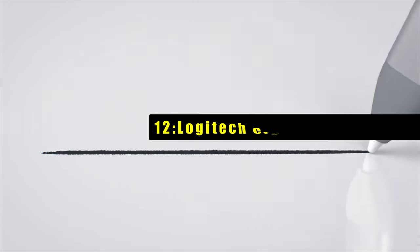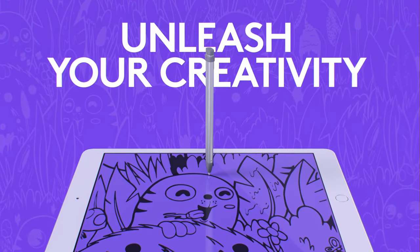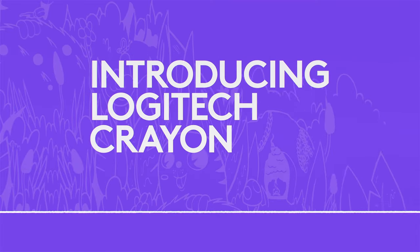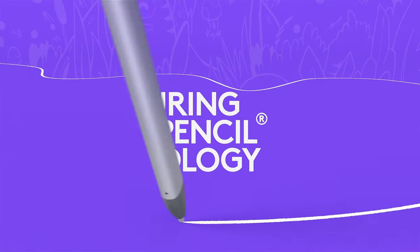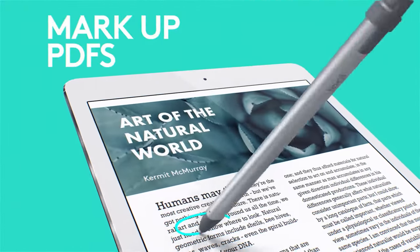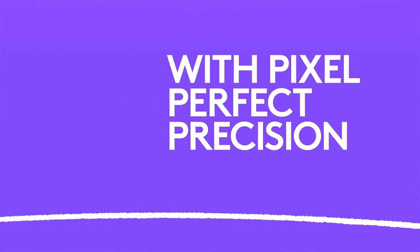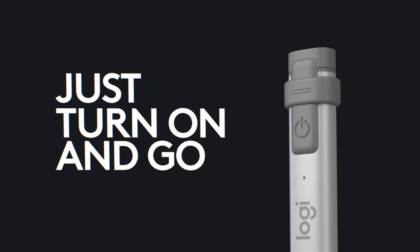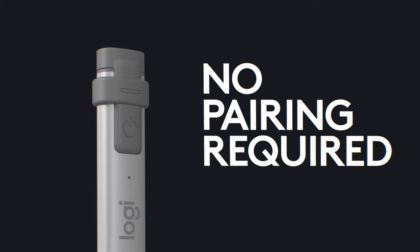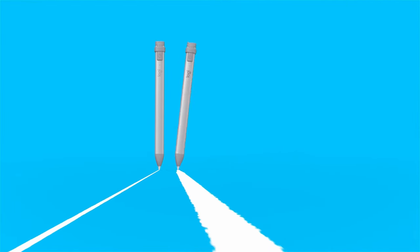At number 12 is the Logitech Crayon Digital Pencil, the ultimate tool for creativity and productivity on the iPad Pro 11 and 13-inches in 2024. Compatible with the iPad Pro 13-inch 7th Gen and iPad Pro 11-inch, it delivers precise and fast pencil input across a wide range of supported apps. With palm rejection technology, you can write and draw naturally without worrying about accidental marks. The smart tip adjusts line weight automatically, allowing for thicker or thinner lines with a simple tilt.